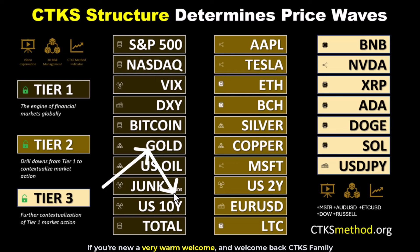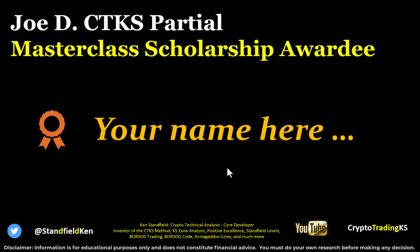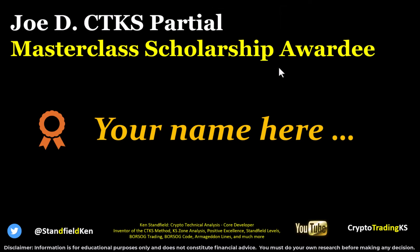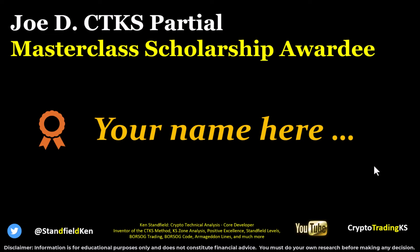Longtime viewers of our community understand that price is always moving between structural levels. CTKS structure is the strongest statistically significant structure in existence for structural resistance and support levels. If you're interested in learning all about it, Joe has offered a very kind CTKS partial masterclass scholarship, which is getting close to being awarded. Please reach out to me at ctksmethod@gmail.com or directly message me on X. Links are in the description of this video.